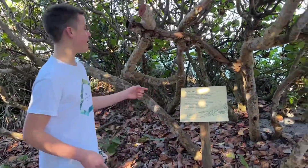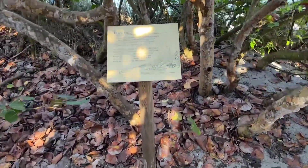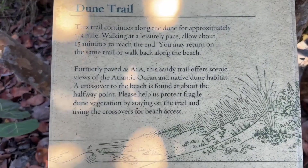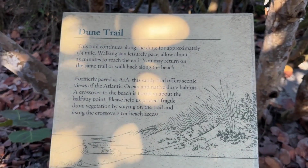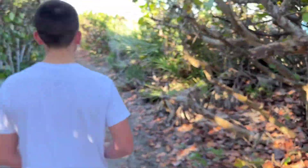The first trail we have here is the Dune Trail — it says one third of a mile. Walking at a leisurely pace it'll take about 15 minutes to reach the end. Pretty cool — let's check it out.